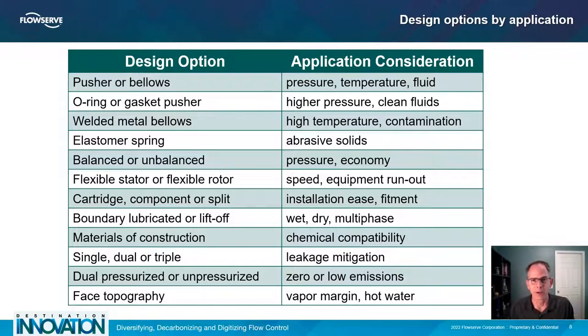With a daunting variety of equipment and operating conditions, how do you figure out which mechanical seal is best? Start by asking questions about the application. What is the pressure, temperature, and fluid? High pressure typically uses pusher seals, while high temperature uses metal bellows seals. What amount and type of solids are expected? Clean fluids have many design options, but abrasive solids will point towards pusher or elastomer spring designs. Balanced or unbalanced seals depend on the pressure. Flexible stator or flexible rotor is determined by speed and runout. Wet, dry, or multi-phase fluid state will contribute to the seal-face boundary technology used. Chemical compatibility will drive the materials of construction and the pusher or bellows decision. Leakage expectations or leakage mitigation plan will be resolved with single, dual, or maybe triple seal arrangement. If zero leakage is essential, a pressurized dual seal is the best approach.